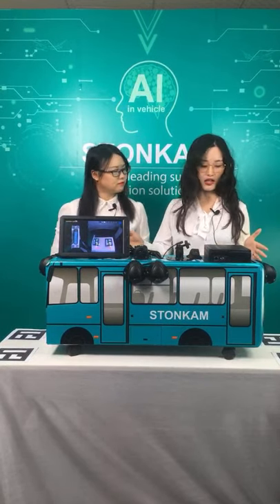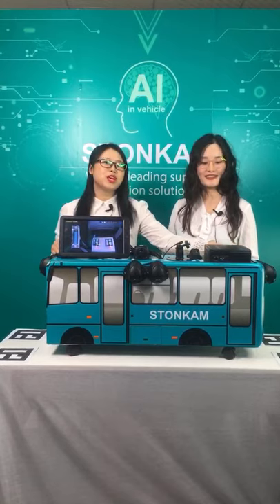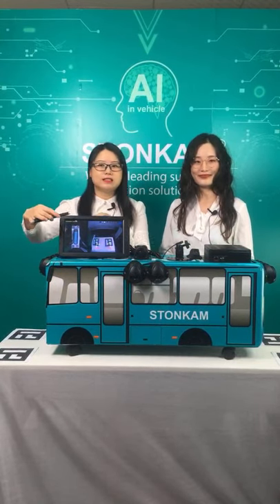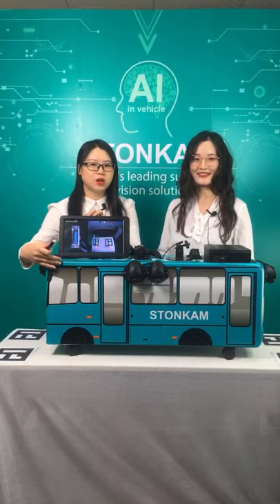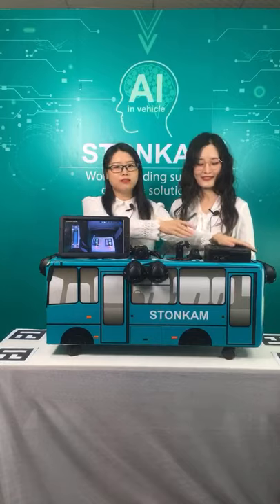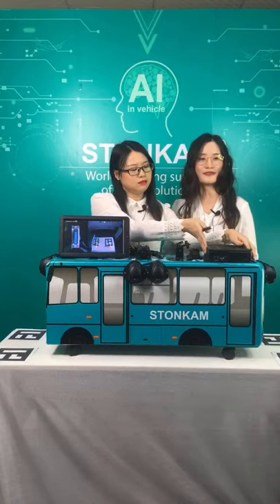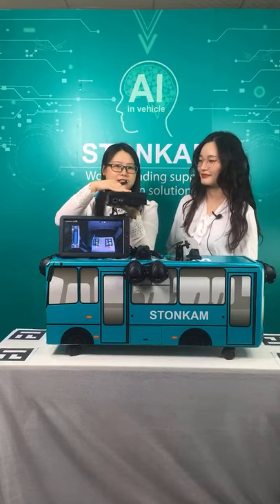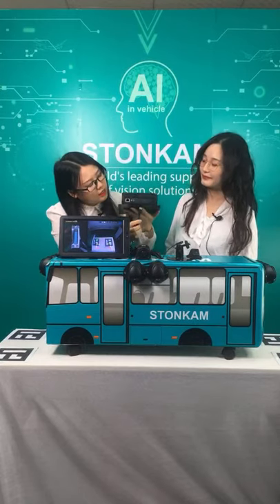Here we can see a large box on the table — this is our 360-degree around view system, which shows a seamless around view of the vehicle. It consists of one control unit and four cameras. Here is the control unit — compact size with powerful function.